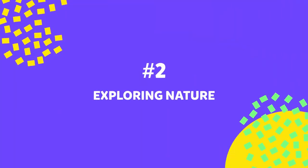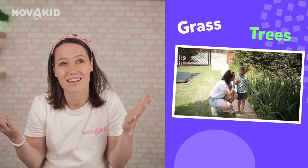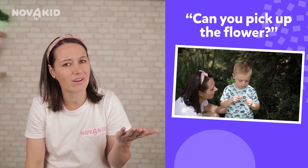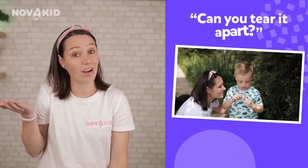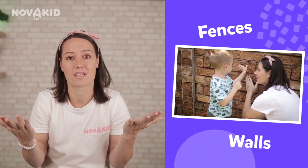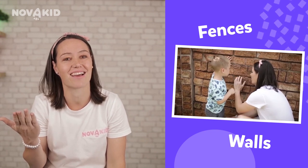Exploring nature: while on a walk, let your child touch things around them — grass, trees, flowers. Ask questions like, 'Can you pick up a flower? Can you tear it apart? Can you do it with a tree?' Pick up a few rocks and ask which one they can pick up and if they can break it. Compare different surfaces like fences or walls, and ask if they are smooth or rough and what touching them feels like.